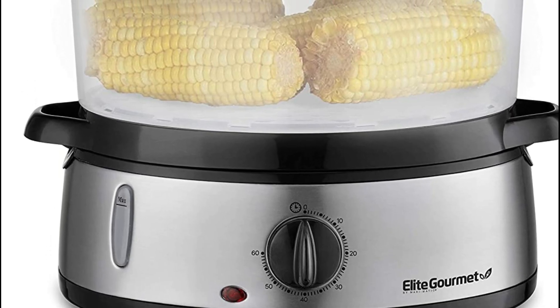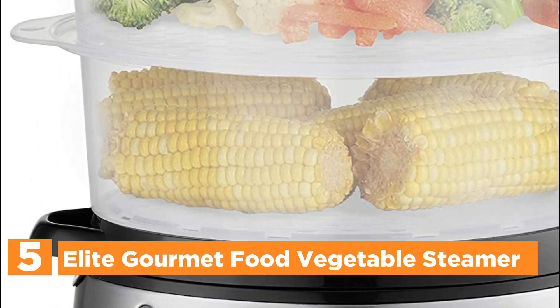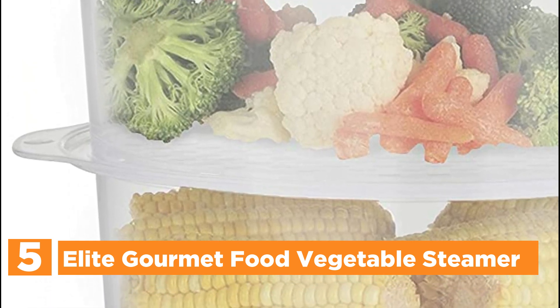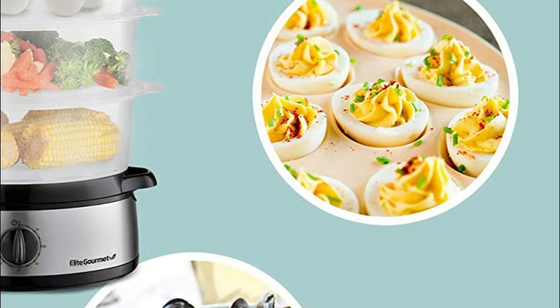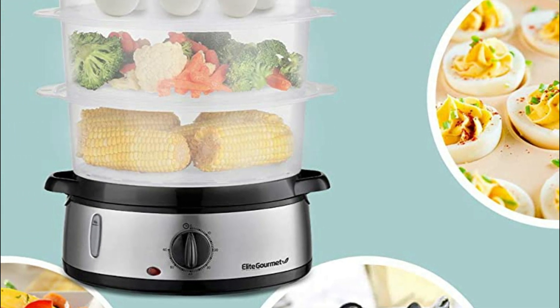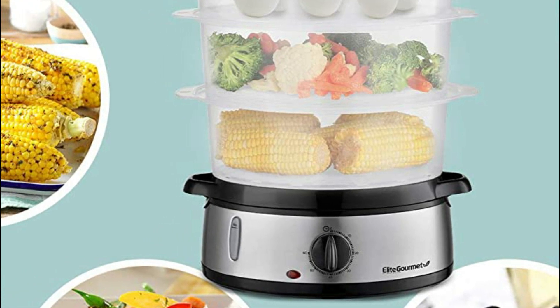Starting our list at number 5, the Elite Gourmet Food Vegetable Steamer. You can store up to 9.5 quarts of food for vegetables, baby food, and eggs. Each tier contains 6 egg rests that can cook 18 eggs. You can use 1, 2, or all 3 of the cooking tiers at once, and customize the stacking to suit your cooking needs, whether you are cooking for one or more people.